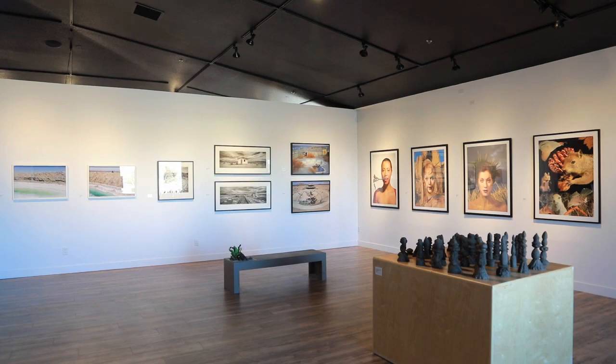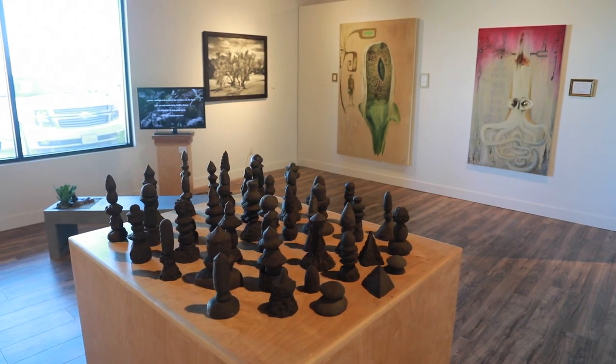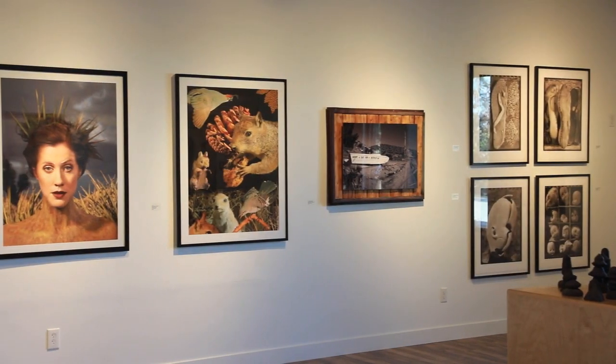I went looking for the expansive vistas, for the animals, for the birds, the bees, and found the creative spirit of the high desert artist that captures and interprets the experience of living in an extreme environment such as the Mojave Desert.